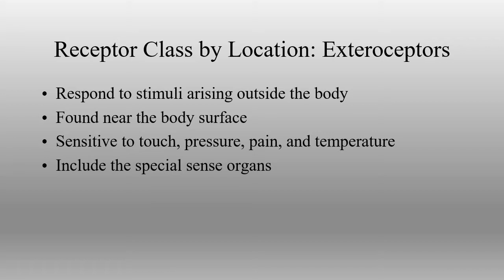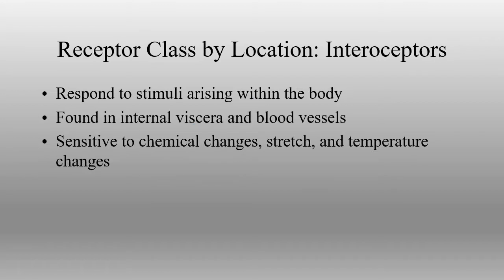We can divide receptors into exteroceptors and interreceptors. Exteroceptors are found outside of the body — the receptors respond to stimuli arising from outside. These are on the skin, on the surface of the body, covering all of our general and special senses. Interreceptors, for the most part, operate unconsciously. This is information coming from within the body — everything from the digestive tract, respiratory tract, blood vessels, and cardiovascular system. Anything we're monitoring inside the body is helped by interreceptors.